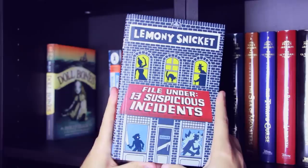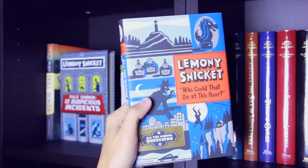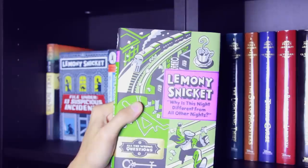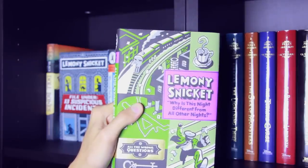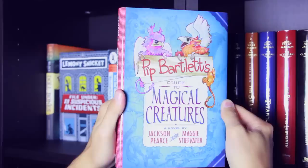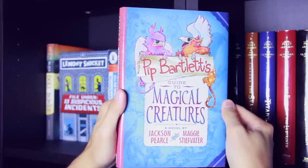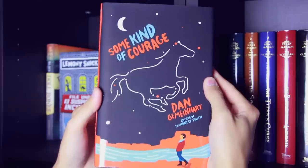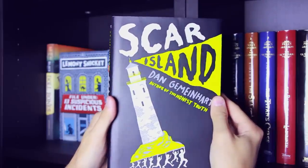First up here we've got Dull Bones by Holly Black. File Under 13 Suspicious Incidents, Who Could That Be at This Hour?, When Did You See Her Last?, Shouldn't You Be in School?, and Why Is This Night Different from All Other Nights? — these are all by Lemony Snicket and are part of the All the Wrong Questions series. Pitt Bartlett's Guide to Magical Creatures, a novel by Jackson Pierce and Maggie Stiefvater. The Honest Truth, Some Kind of Courage, and Scar Island, all by Dan Gemeinhart.